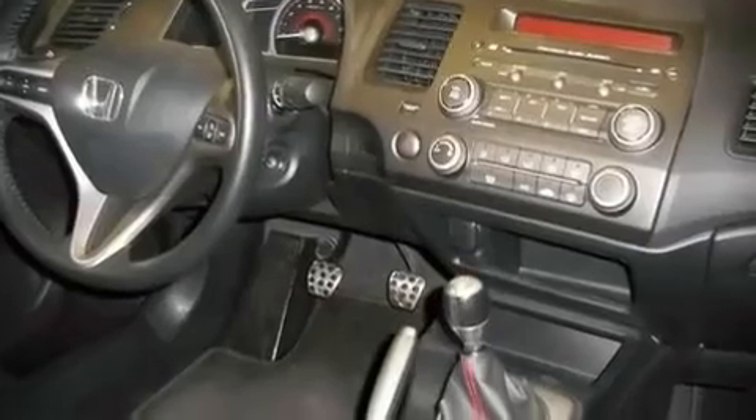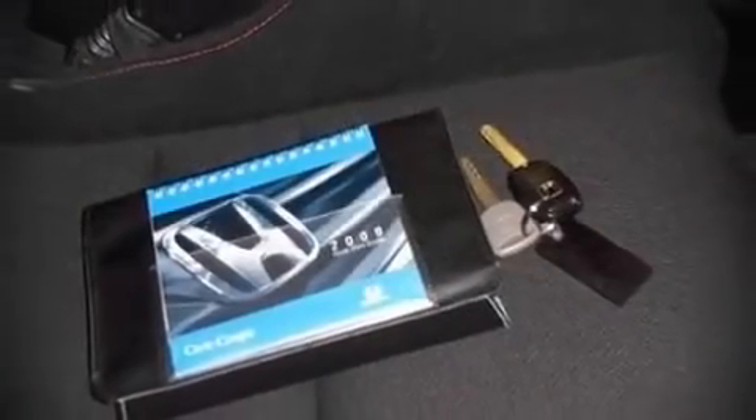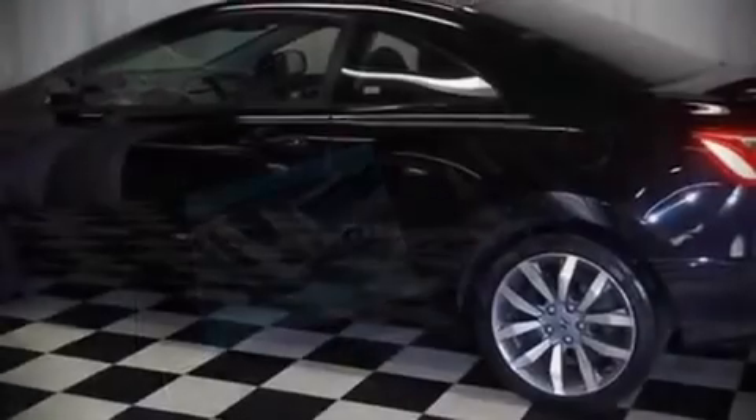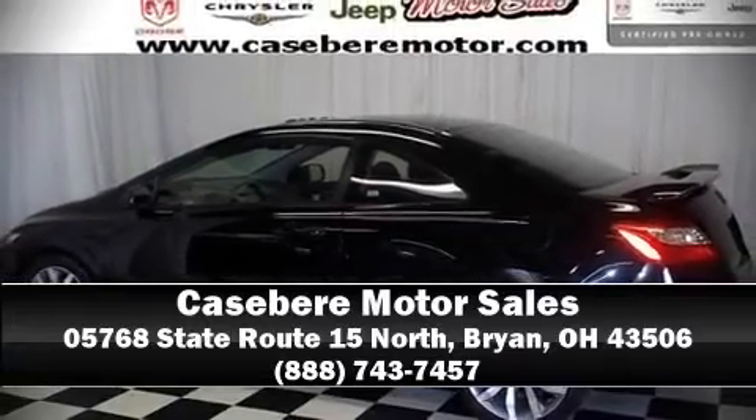Electronic stability control ensures solid grip atop the road surface no matter how challenging the driving conditions. We'd love to show you this vehicle in person — call to schedule a test drive today.